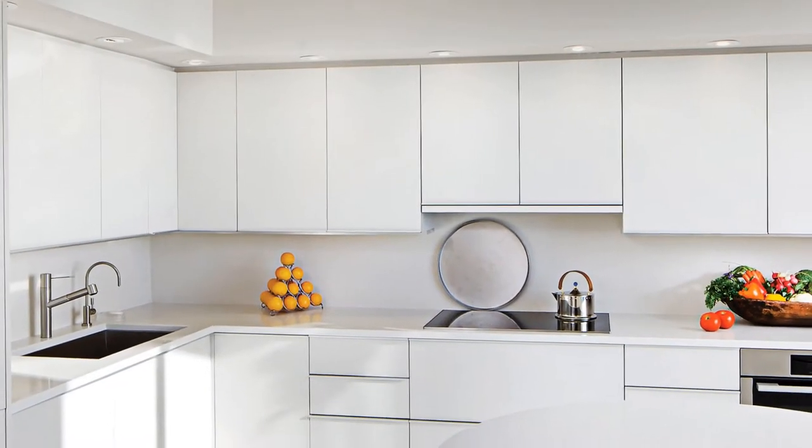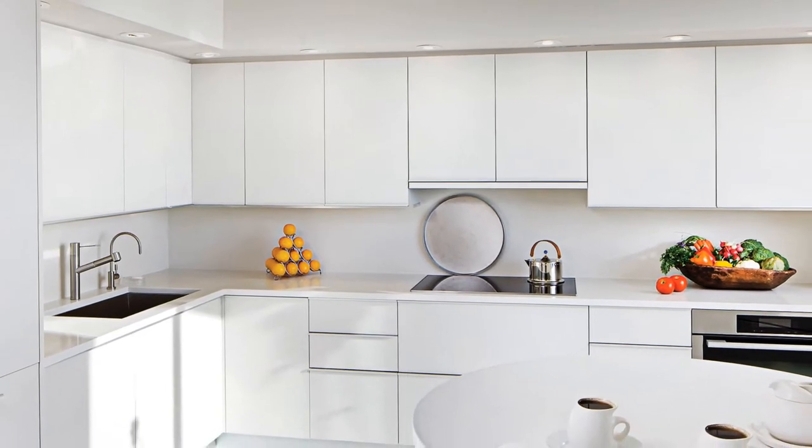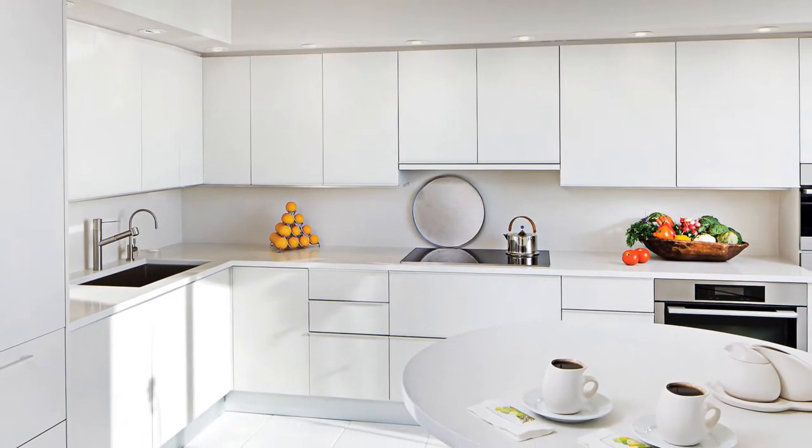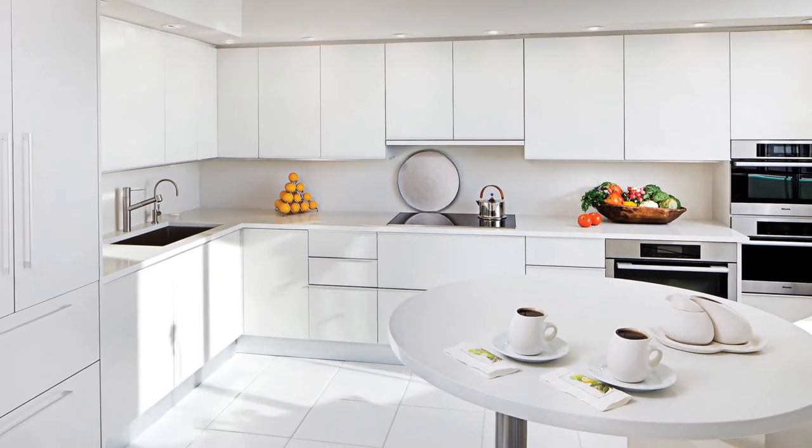The kitchen is composed of custom Italian matte white lacquered cabinets evoking a very serene feeling. A circular high breakfast table sits in the foreground and offers a comfortable space as sunlight bathes the entire room.